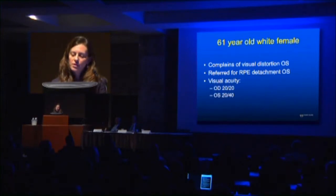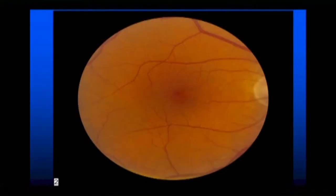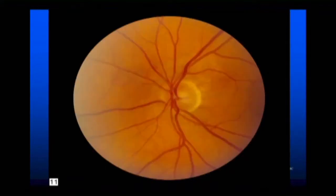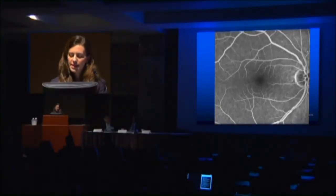The next patient is a 61-year-old white female complaining of vision distortion in the left eye, referred for an RPE detachment. She has 20-20 vision in the right eye and 20-40 in the left. It doesn't look like much on the color photo, but on the left eye she has what appears to be swelling in the macula. You'll also see faint areas of blood around the nerve. On OCT, you might think this is wet AMD because of the PED — and this is what the fluorescein angiogram shows.